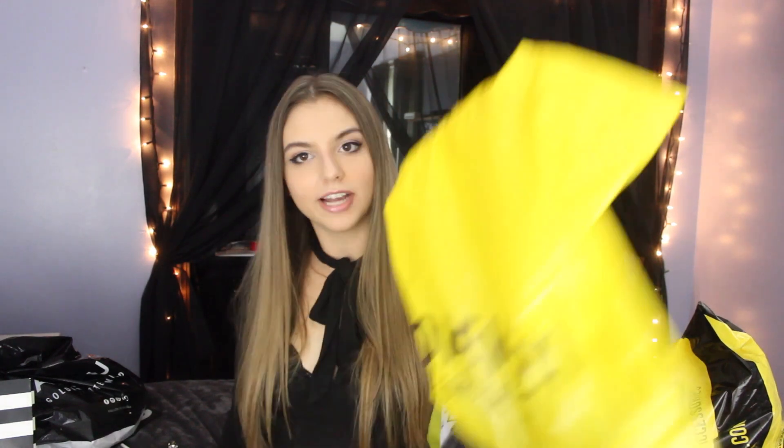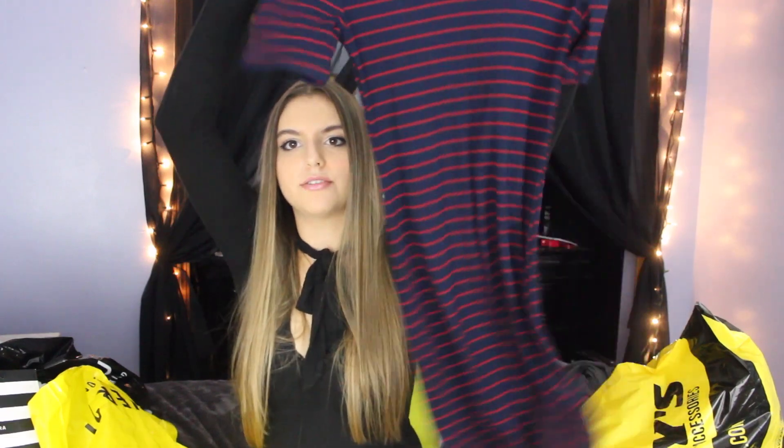The next place I went to was Forever 21, and I got only one thing from Forever 21, which is really unusual for me. I got this dress — it's kind of like a bodycon, but I don't know, I feel like it's not a bodycon. That sounds stupid.